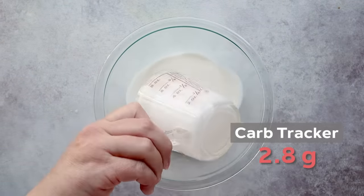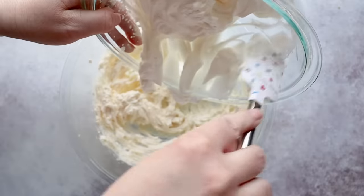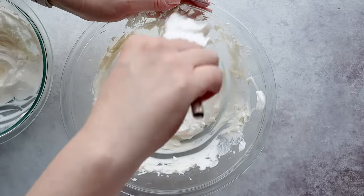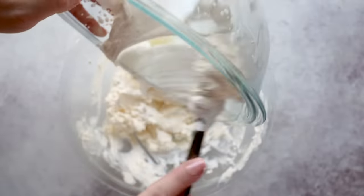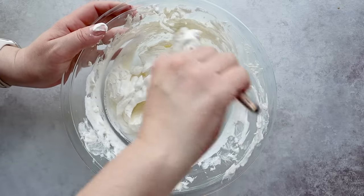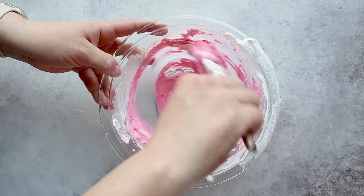Cream this together until it's smooth, then set it aside. Grab a medium bowl and pour in three quarters of a cup of heavy cream. Beat this until stiff peaks form, and then we're going to combine the two. To keep the airiness of our cheesecake, start by adding one third of your whipped cream mixture to your cream cheese mixture — this lightens it up to make it easier to fold in the rest. Then add in the remaining whipped cream and gently fold in with your spatula. This is a base recipe for cheesecake fluff, so you can add different flavoring extracts, cocoa powder, or even food dyes to get different flavors and colors.